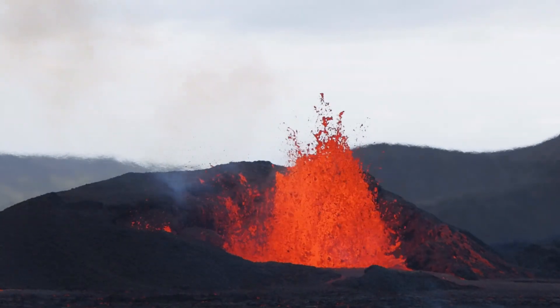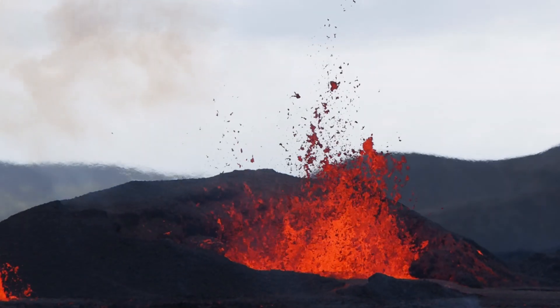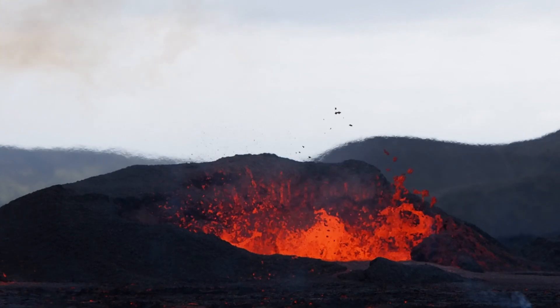The lava flow has gone down somewhat. The last estimate says it's about 18 cubic meters per second, but we haven't been able to evaluate it for a few days, so we don't really know how much is coming up right now.